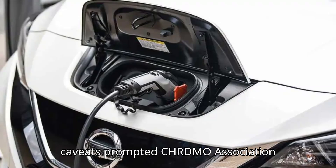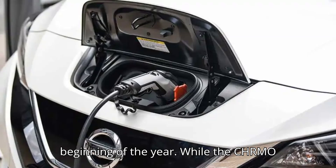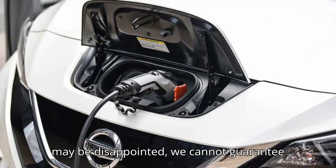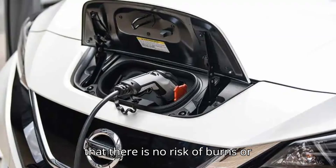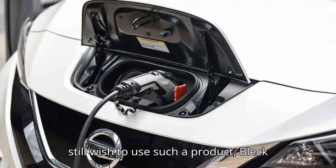These caveats prompted CHAdeMO Association Representative Tomoko Bleck to take a strong stand when talking about these sorts of adapters with InsideEVs at the beginning of the year. "While the CHAdeMO Association understands that some people may be disappointed, we cannot guarantee that there is no risk of burns or electric shock, and we can only ask consumers to take responsibility if they still wish to use such a product," Bleck said.